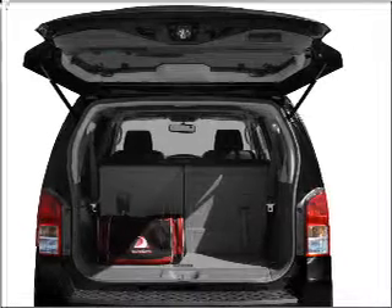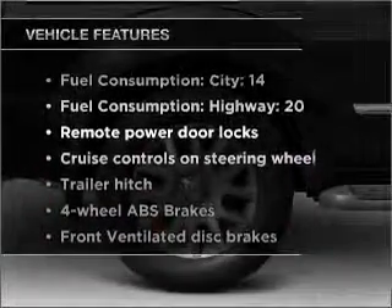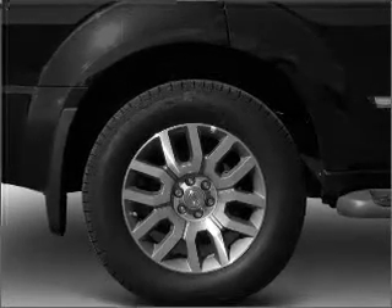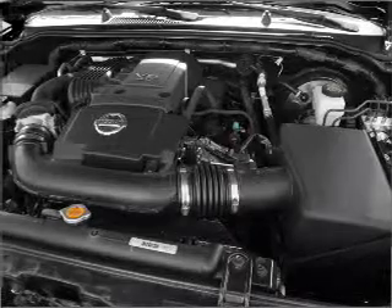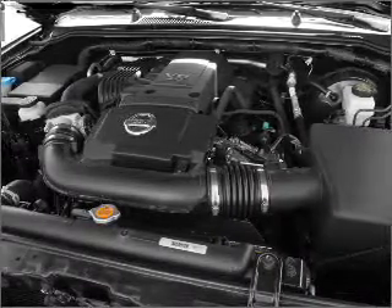Enjoy the comfort of dual temperature controls. Plus enjoy these notable features included in this vehicle: power door locks, power windows, power steering, cruise control, power mirrors, an alarm system, an AM-FM stereo with a CD player, and an adjustable tilt steering wheel.